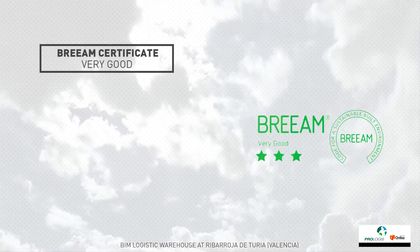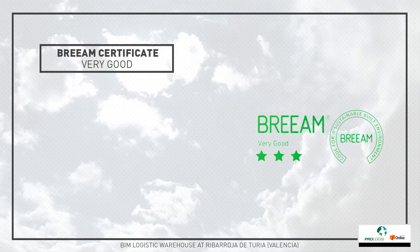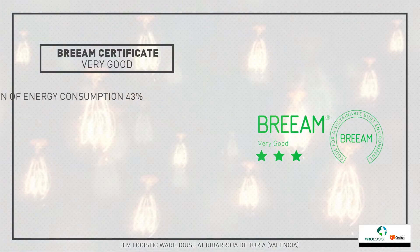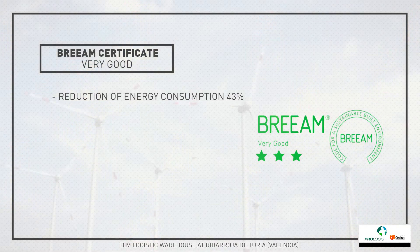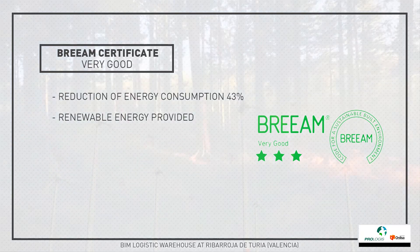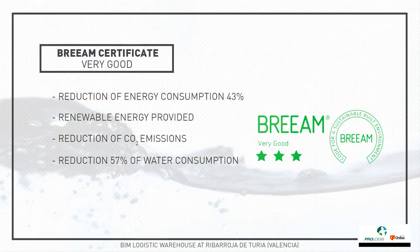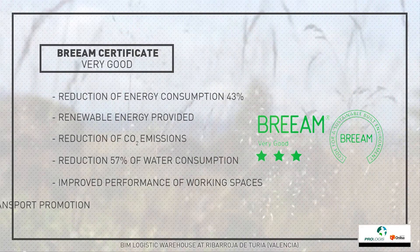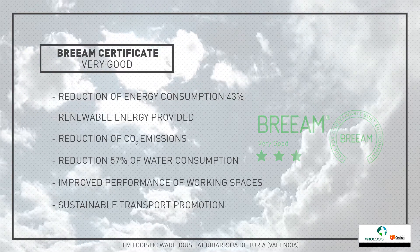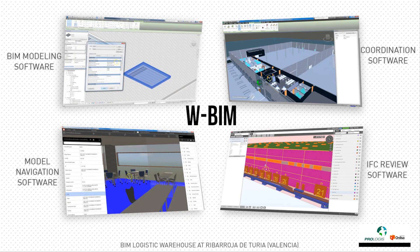The complex will be labelled with the BREEAM Very Good certification, the first logistics park in Spain with this level of classification, obtaining among others the following advantages: a 43% reduction of energy consumption through a high efficiency lighting system; renewable energy provided by photovoltaic panels; reduction of CO2 emissions; a 57% reduction of water consumption; improved performance of working spaces by applying measures affecting natural light, thermal comfort, ventilation and use of non-toxic materials; and sustainable transport promotion. Thanks to WBIM, all information of the building will be available in a single model.